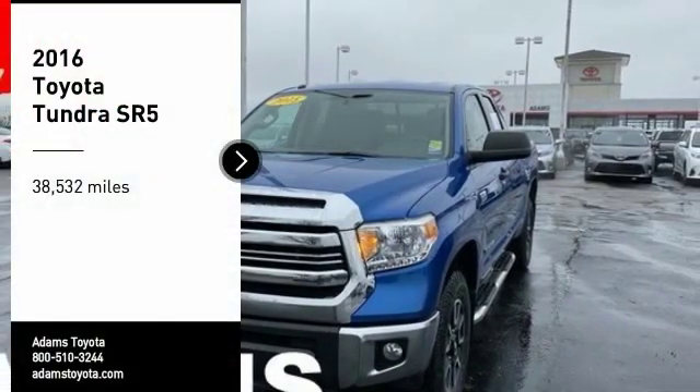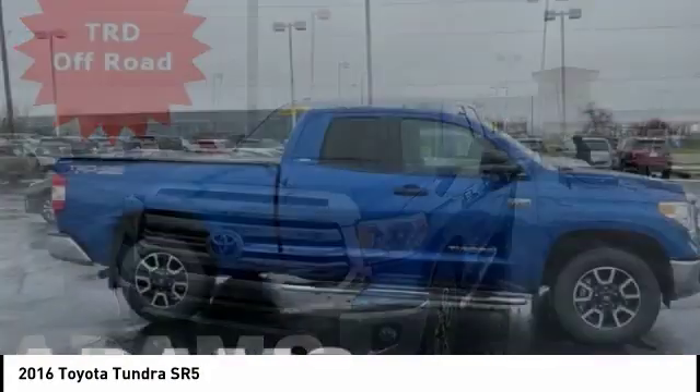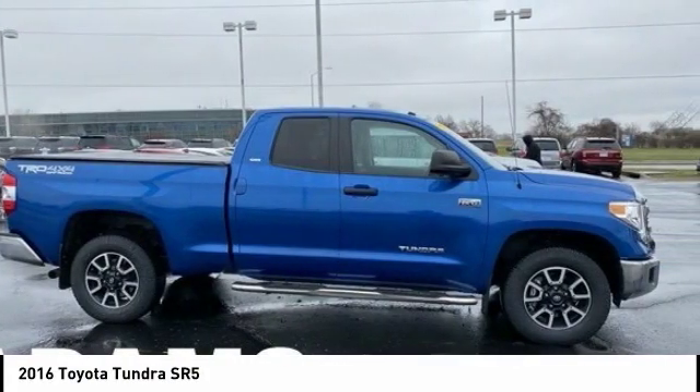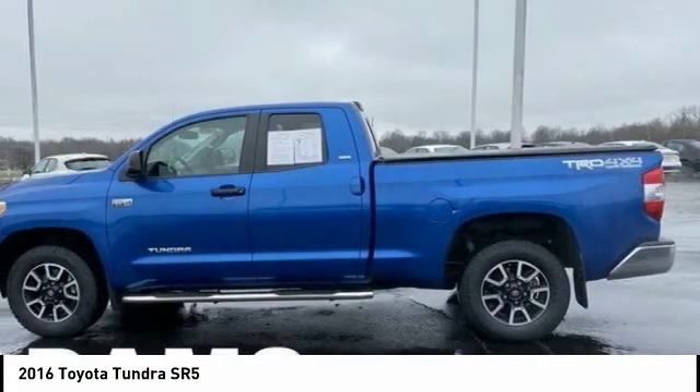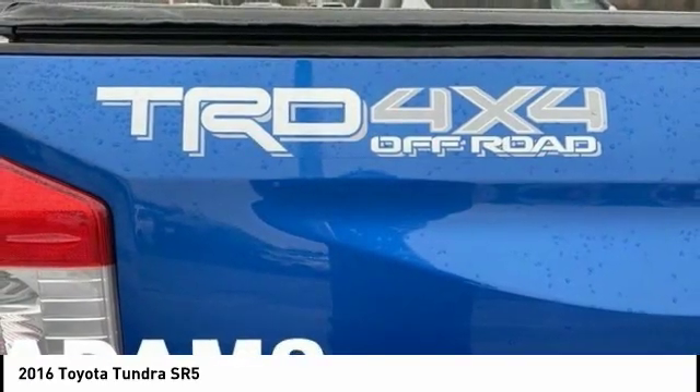Make a great choice today with the 2016 Tundra. The Tundra has a number of unique features useful for those using it as a work truck, including extra large door handles, a deck rail system, and an integrated tow hitch.